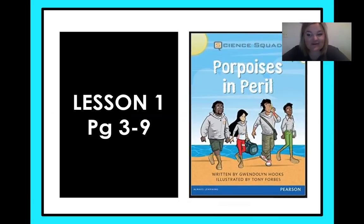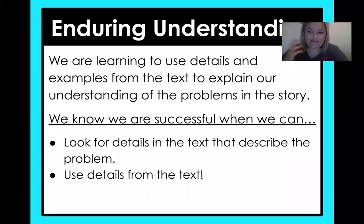Now let's look at what story we're starting with today. It is called Porpoises in Peril, and if you're like me, you might read that and think, what in the world is a porpoise? That's a great question, and I'm glad you're asking because it means you're paying attention and you're a good reader. So let's hop into these slides and see if we can figure that out. Today we are learning to use details and examples from the text to explain our understanding of the problems in the story.